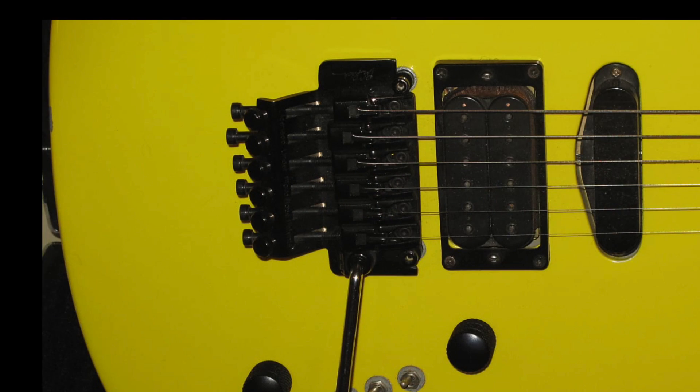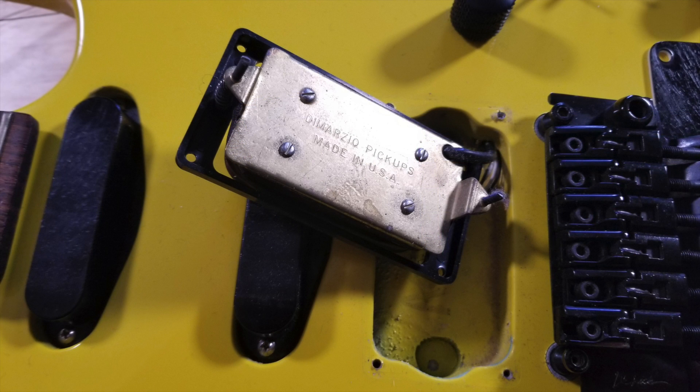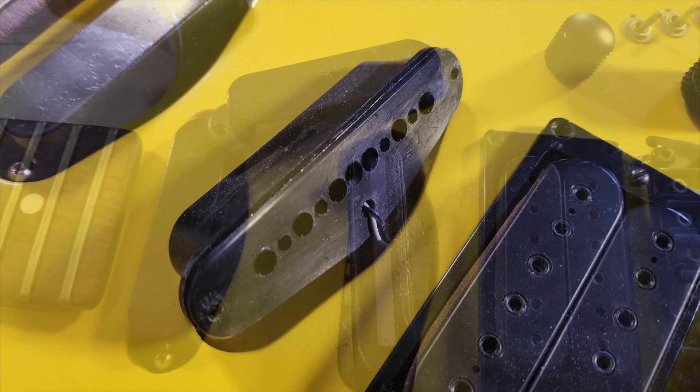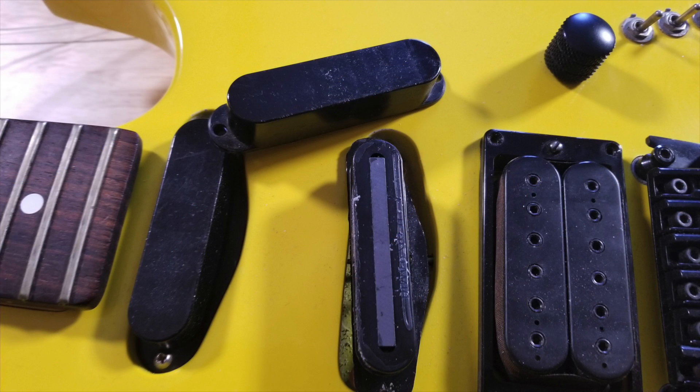The bridge is original, which is what I detected looking at the photos on Reverb. It has a DiMarzio Super Distortion — I confirmed that by pulling it out. Even if it's not the original pickup, it is the right era; this is an 80s-era Super Distortion. The neck and middle pickups are the original pickups that were in this BC Rich.